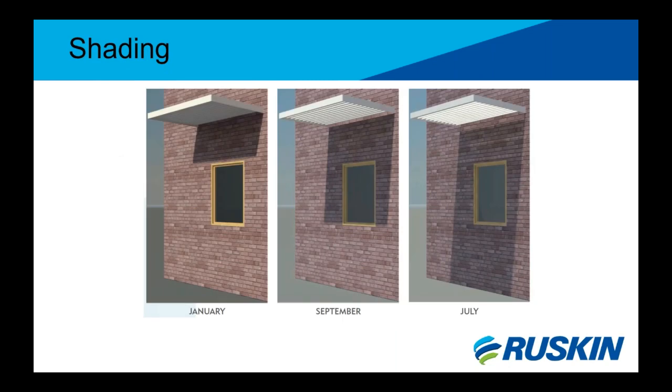This shows what a sunshade will look like throughout the year, demonstrating that you don't need moving parts to have a truly efficient sunshade. The pictures show that you can allow sun into your building during cold winter days while having it shaded in the summer. The shoulder seasons — early fall and spring, as seen in January, September, and July illustrations — are the swap seasons where the shading transitions.